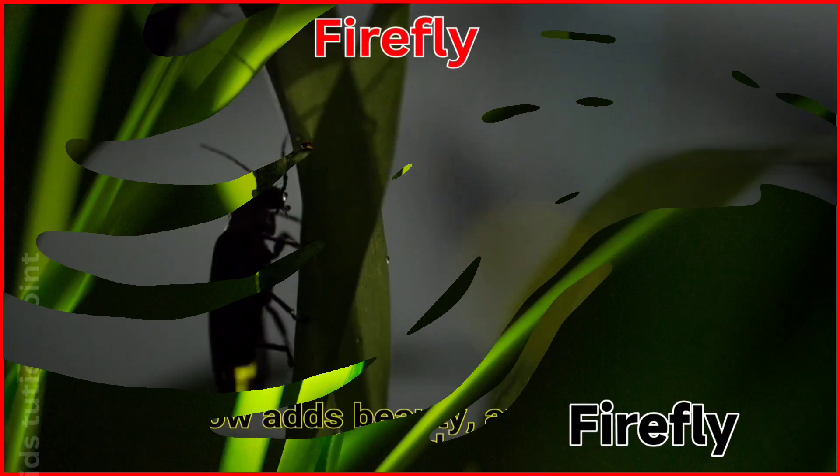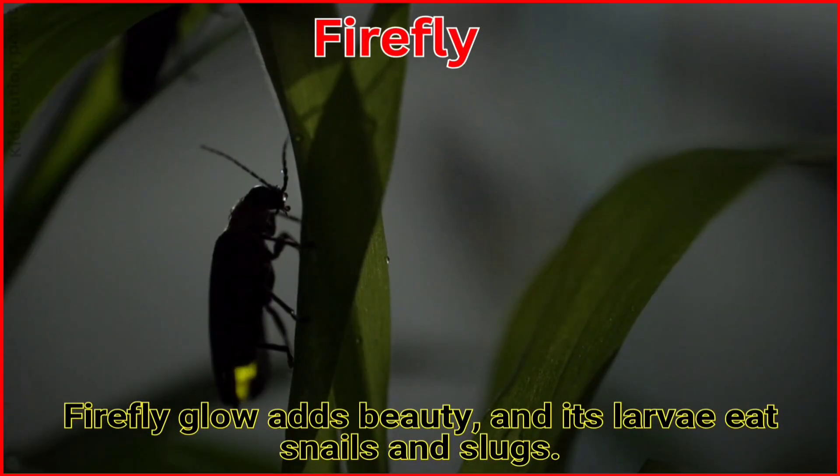Firefly. The firefly's glow adds beauty, and its larvae eat snails and slugs.